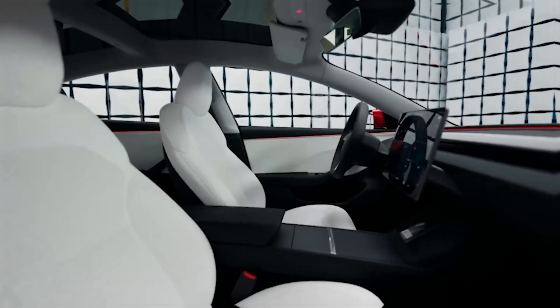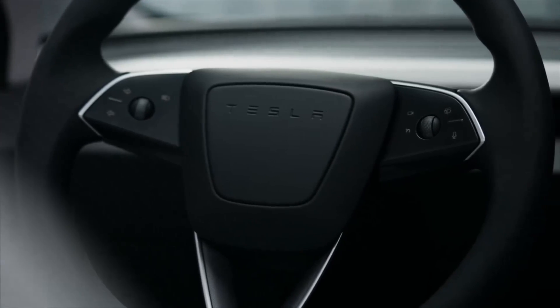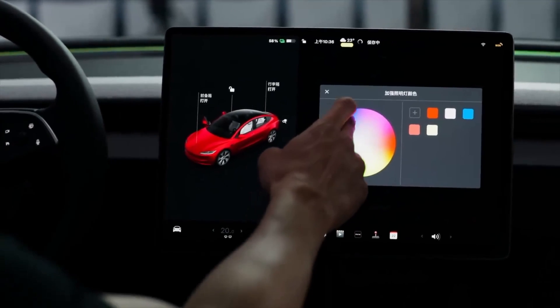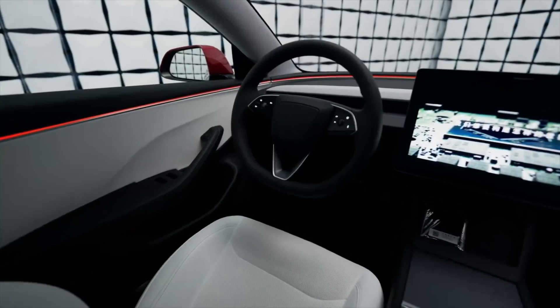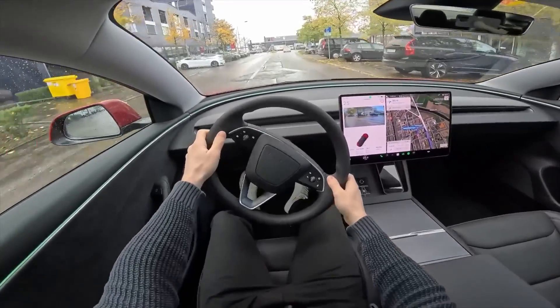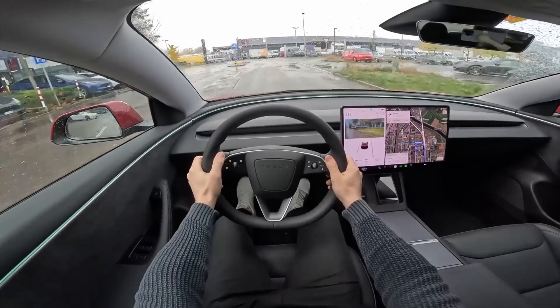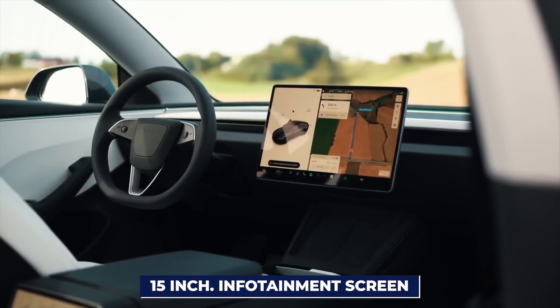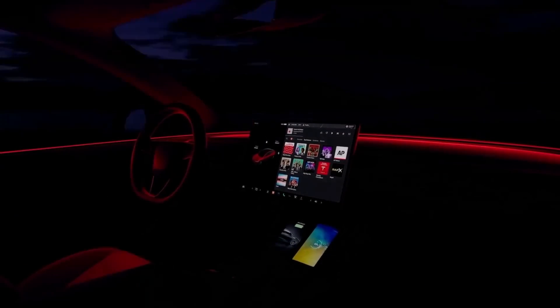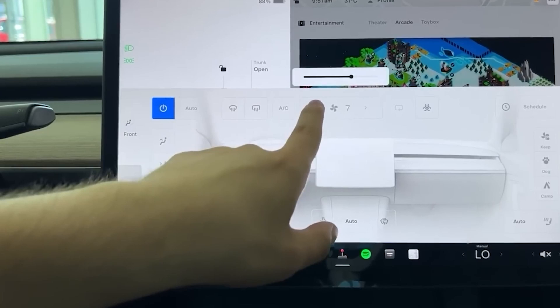The Tesla Model Y Juniper is a tech lover's dream come true, especially when it comes to how you control everything in the car. No more old-school lever on the steering column for transmission controls — Tesla's gone full futuristic here, with everything smoothly integrated right into the touchscreen. Speaking of touchscreen, it's a whopping 15 inches of infotainment awesomeness sitting right on your dashboard. It isn't just a screen — it's your gateway to pretty much everything in the car.